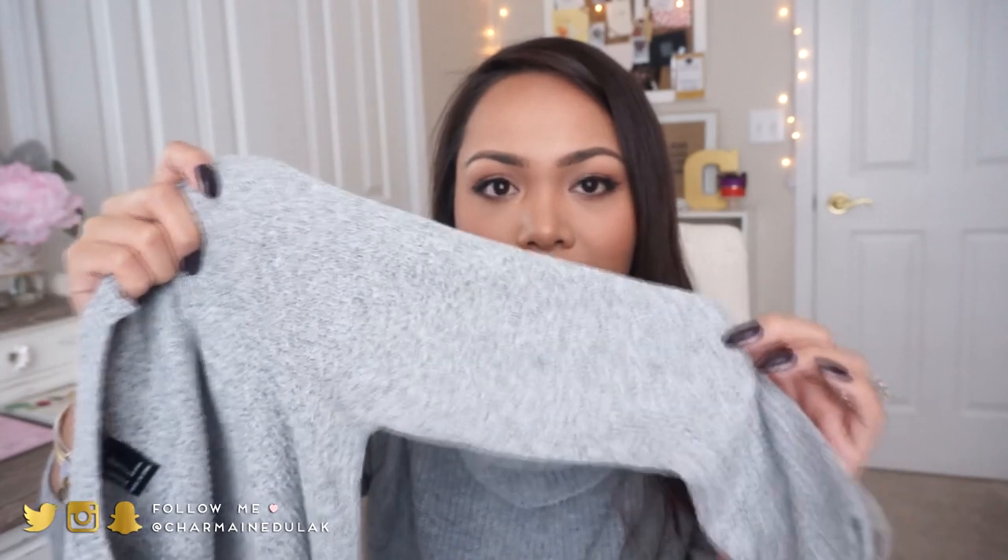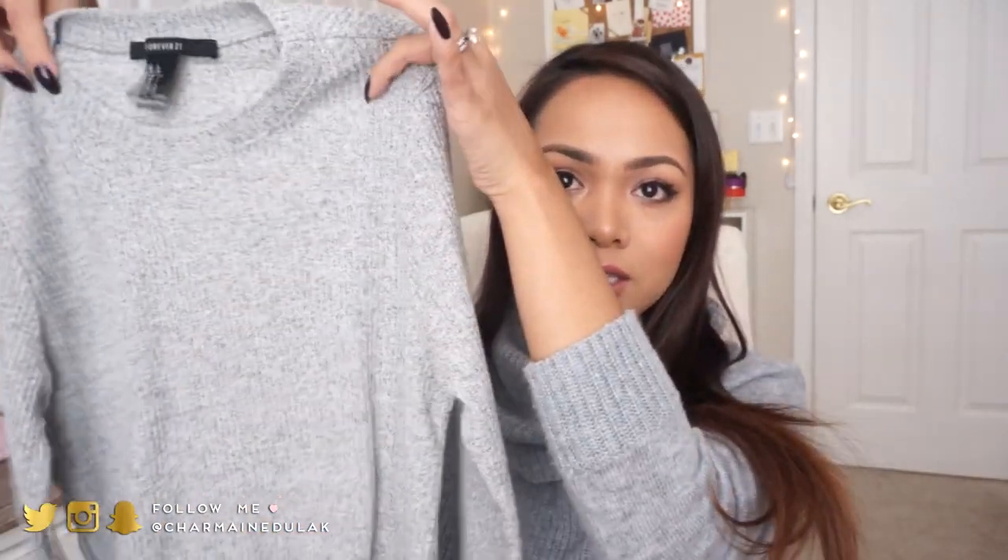Another top that I love is a tunic-type shirt — anything that's really long. I love it in this sweater-like material. This one I got from Forever 21 and it was really inexpensive. It is more form-fitting, but I really love how it's long so you can wear just leggings underneath and it covers your bum. I love how it has slits on the sides. It's a really nice shirt.